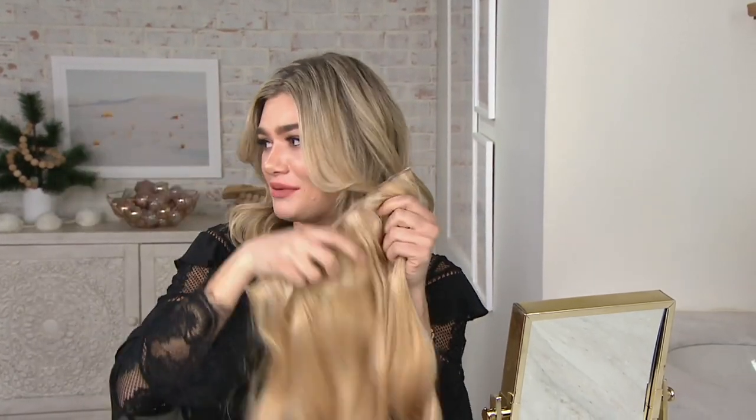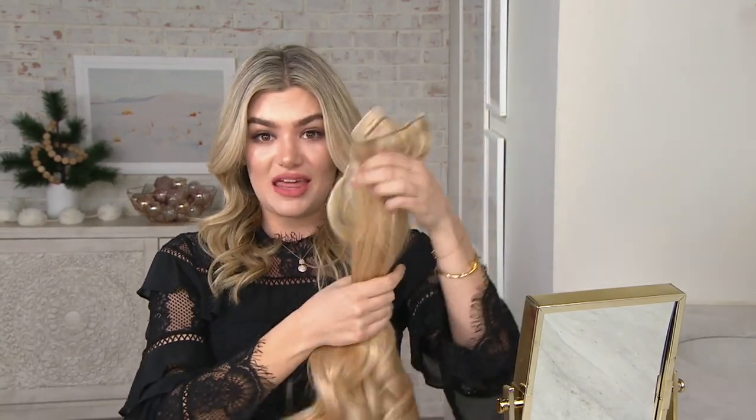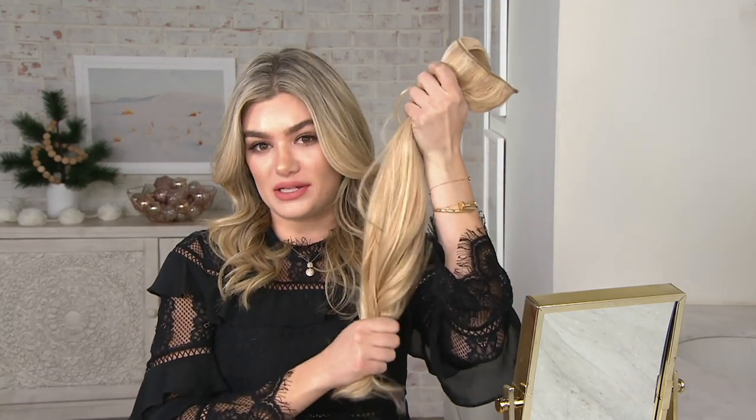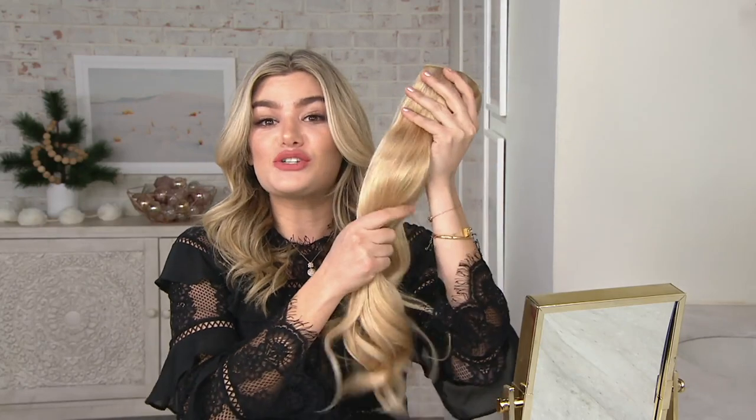Sloan has amazing long hair already, but things get taken up a notch with the extensions. She talks about the confidence of having long healthy hair she couldn't grow herself — she's been dyeing her hair forever and it doesn't grow past a certain length. The extensions let her add highlights without going to the salon. Her shade is beige blonde, a gorgeous match with lots of blonde tones that means she doesn't need salon visits as often.